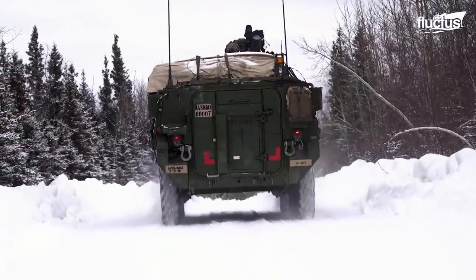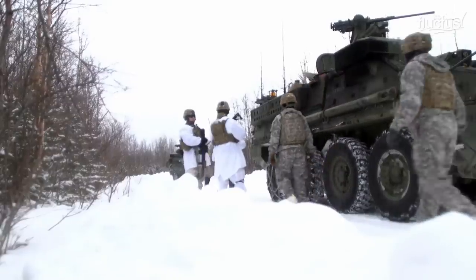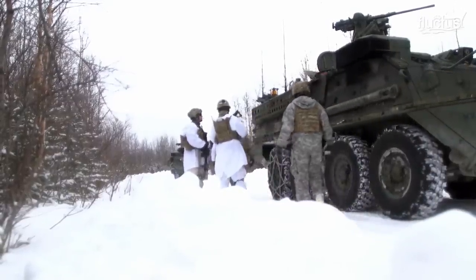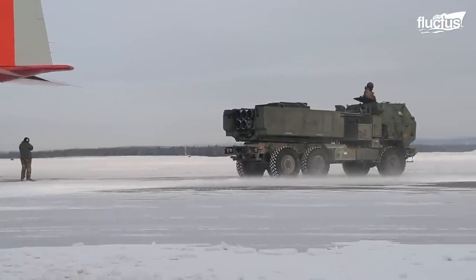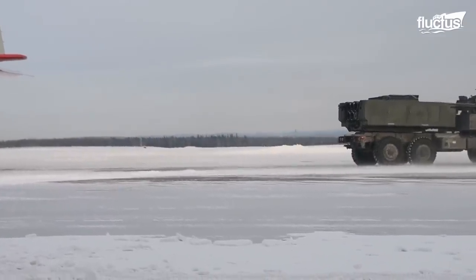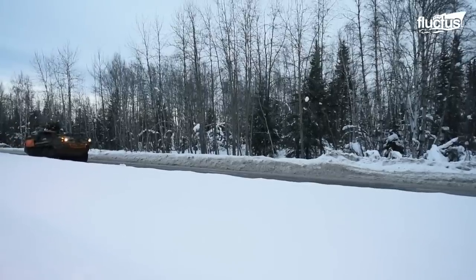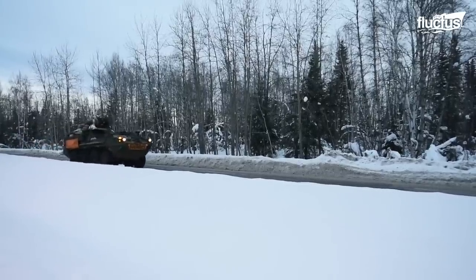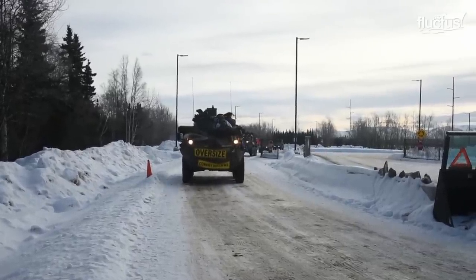The heavy-duty tires designed for rugged terrains are not efficient on cold, slick surfaces. Ice and snow aren't the only challenges for military vehicles in Arctic environments — mobility is also affected during spring, when the frozen ground melts and turns into a muddy, swampy quagmire.